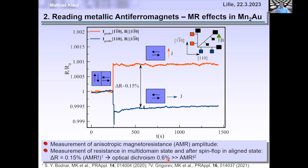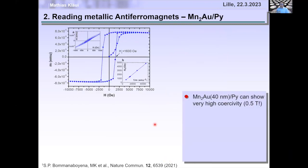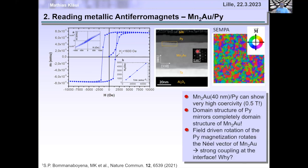Again, companies said forget 0.1–0.6%, they want 100%. What can we do? It turns out we can couple our manganese-gold with a ferromagnet on top. We were surprised to find extremely strong coupling between permalloy and manganese-gold, and the domain structure of the permalloy looks like the domain structure of manganese-gold rather than normal permalloy.